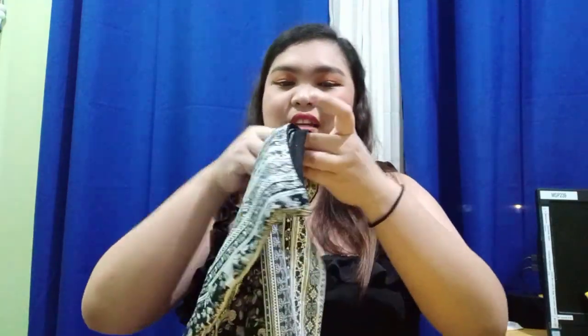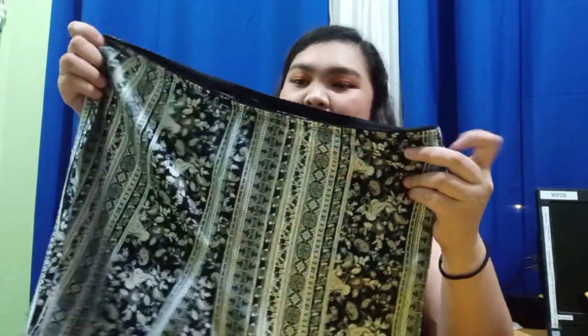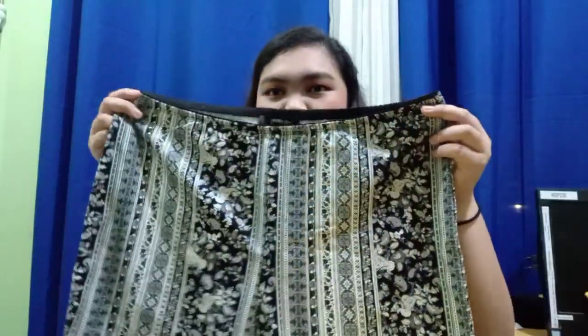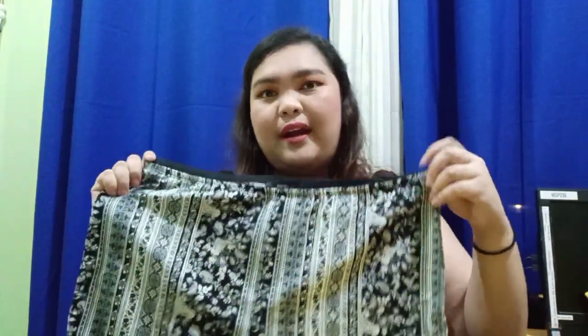The second item from the Forever 21 store is leggings. I actually had this on my Shopee cart but I saw them at the physical store so I got them instead. They have a very nice print — it's like cycling leggings that I can also casually wear anywhere.